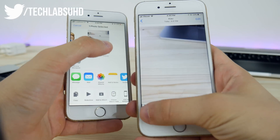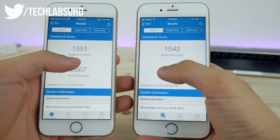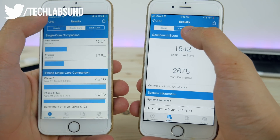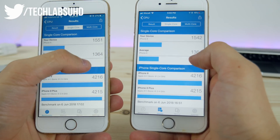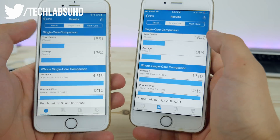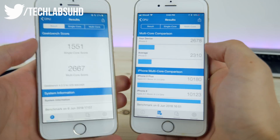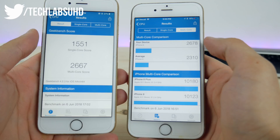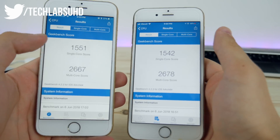Looking at the Geekbench scores: on the left running iOS 12 and on the right running iOS 11, the numbers are pretty much the same. Single-core and multi-core scores are similar — the average score for this phone is pretty much the same across both versions. I did have to rerun the test on the left device because the battery installed in it isn't great, but overall these results are pretty much the same with no meaningful difference between the two iOS versions.